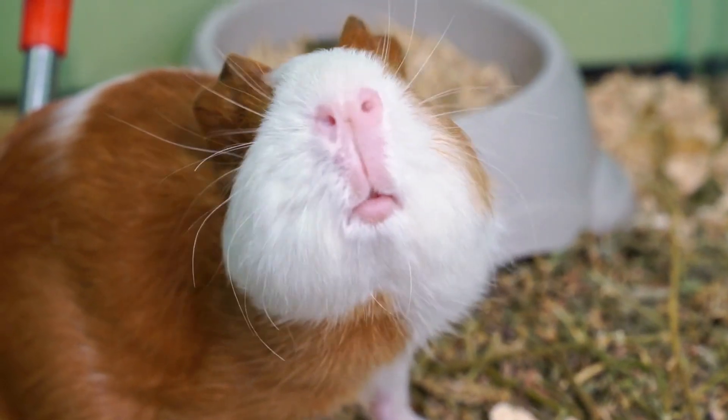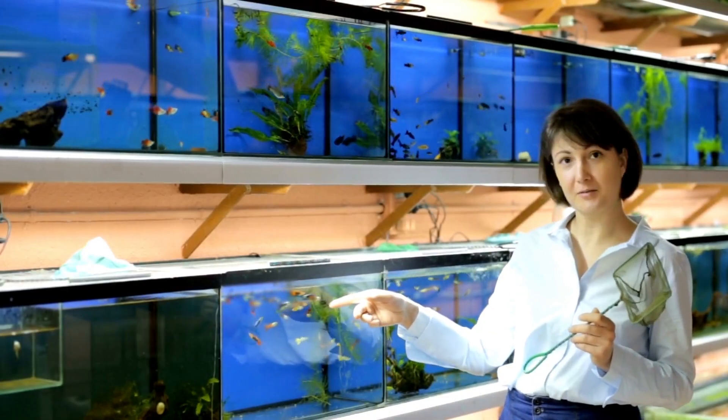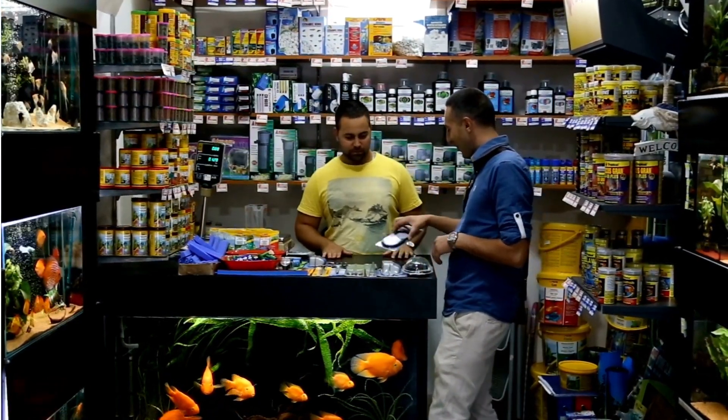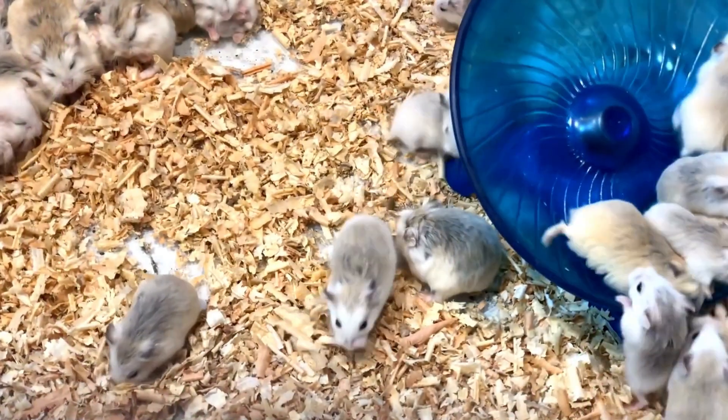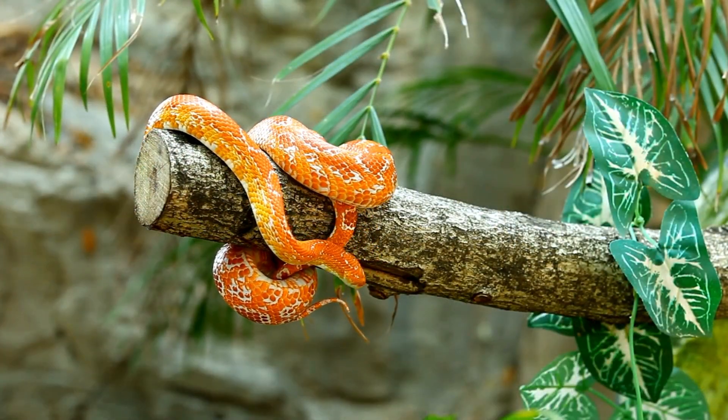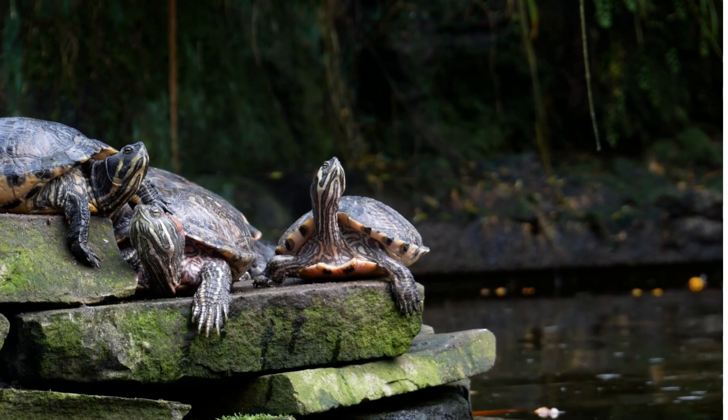It's important to note that while these pets may be low-maintenance, they still require attention and care to ensure their health and well-being. It's vital to research and understand the needs of any pet you're considering, and make sure you're able to provide a suitable environment for them.